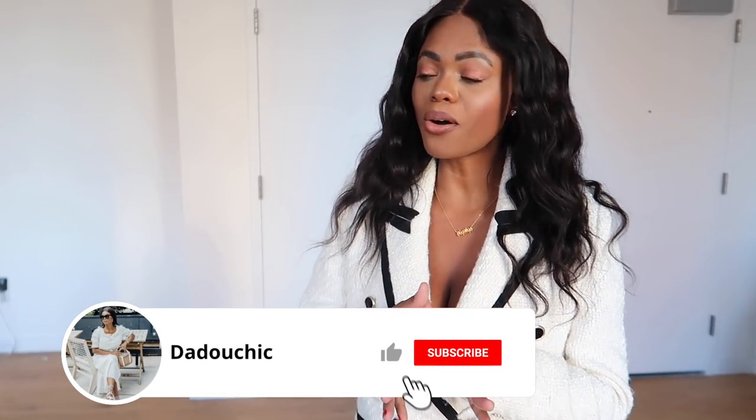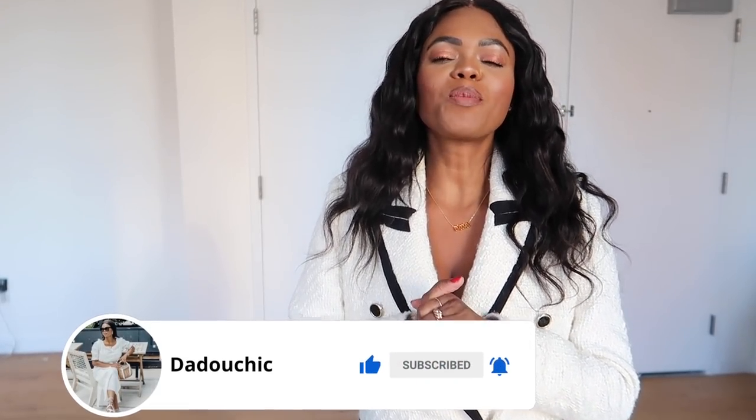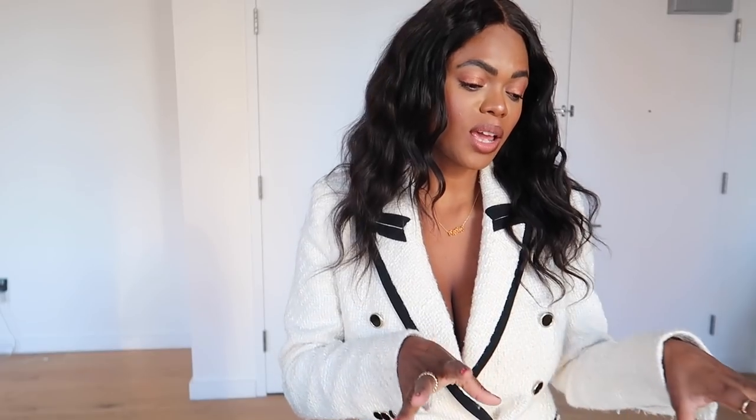Thank you so much for sticking with me! I hope you didn't lose your attention. Do like this video, let me know what you'll be checking out, and let me know what your favorite thing from this haul was. I have so much more coming for you guys. Thank you again so so much for watching — I'll catch you in my next one, bye bye!